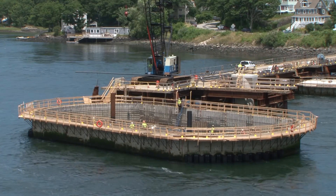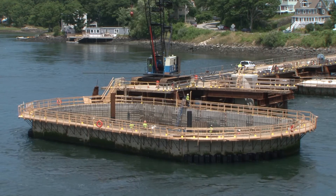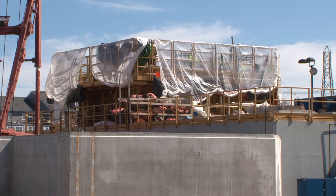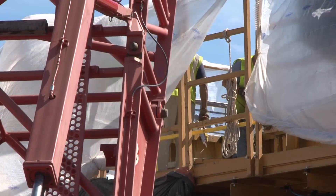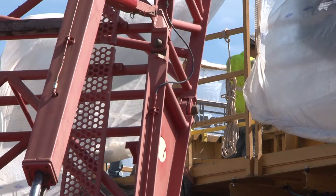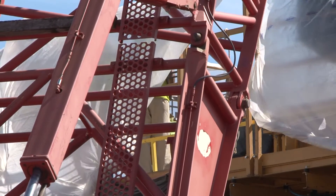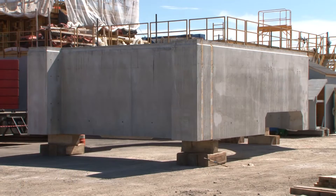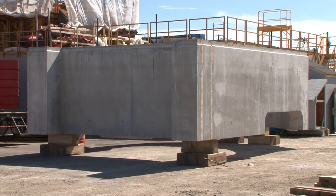While Chinbro crews carefully made the big picks that would form the foundations of the lift towers, another Chinbro team was busy casting the concrete components that would eventually become the towers themselves. The team members are hard at work in the Chinbro precast yard on the Portsmouth side of the river. When finished with their tasks in November, they will have created 88 segments that will be stacked one upon the other to form the 200-foot-tall towers.